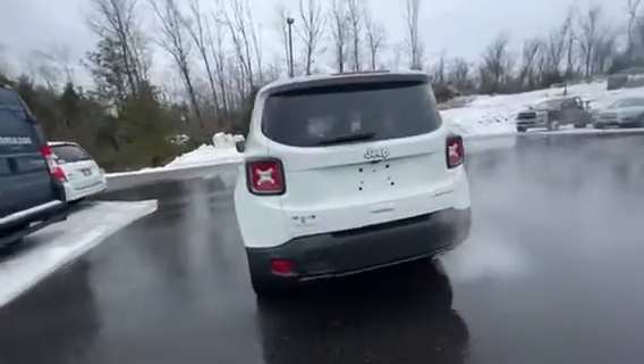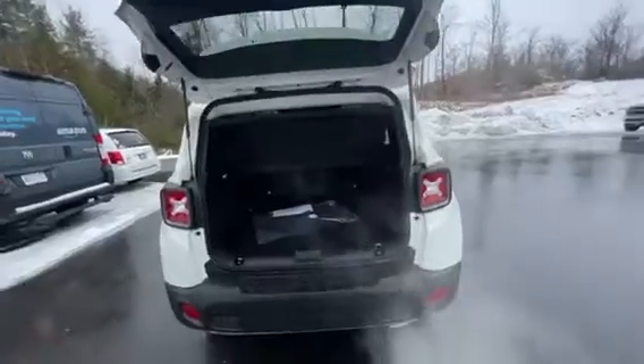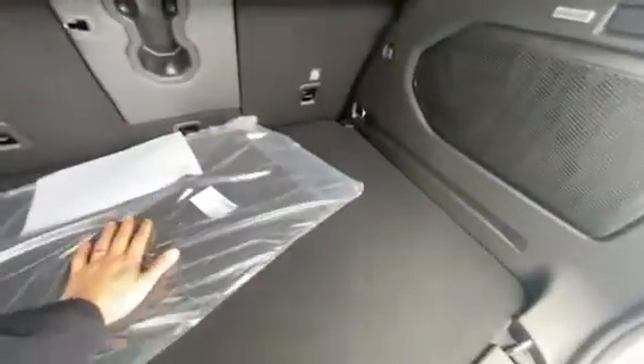There are LEDs all across the back and a backup camera right in the middle. The power liftgate comes up very easily with no effort at all, and all your mats are included with the vehicle.